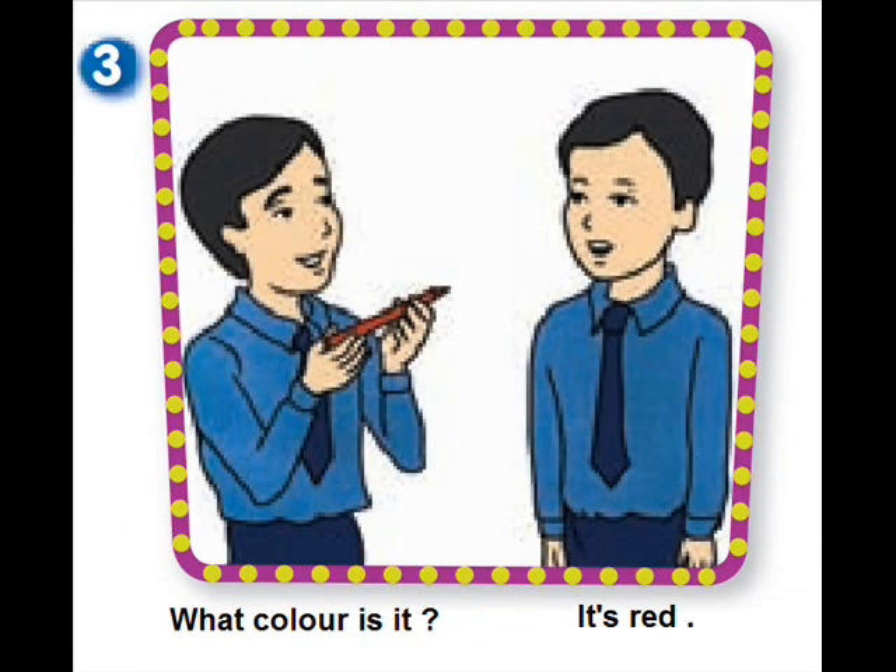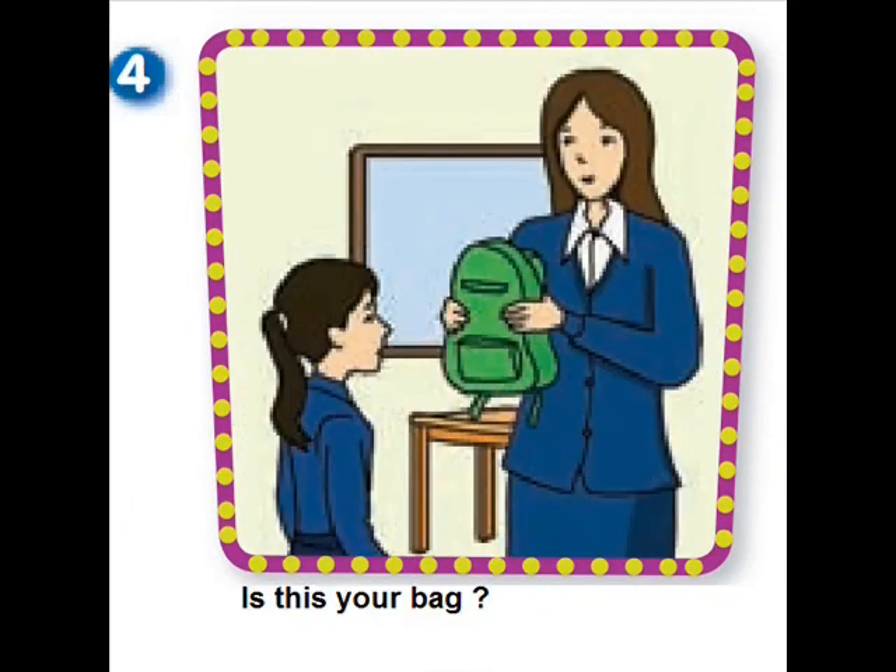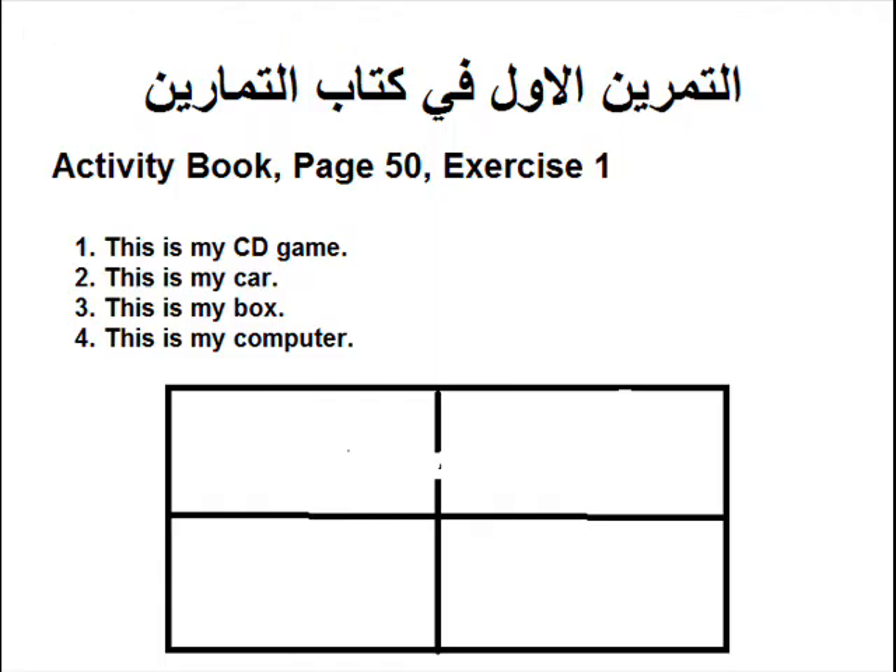It's red. Four. Is this your bag? Four. Three. This is my box.